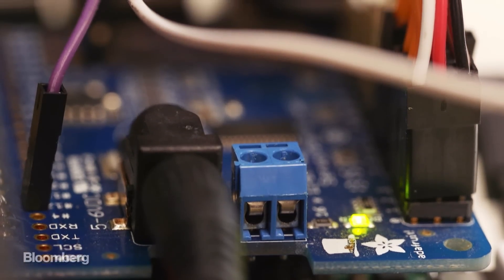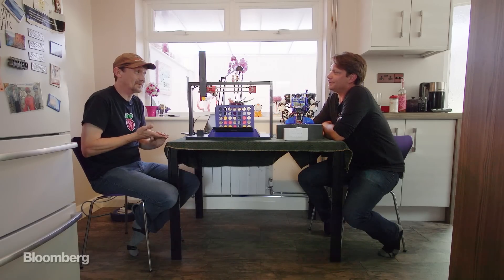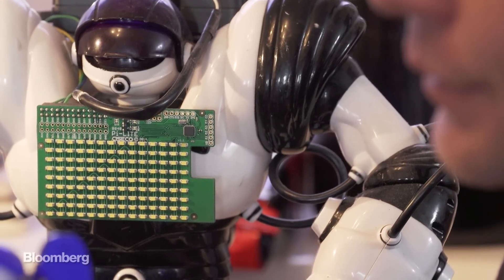What has this little device meant to you? It's changed my life. I was very happy, very stable. I had a nice, well-paid job, but I was very, very bored. And I realized at that point, if I wanted to do something different, this was the opportunity to learn the skills I'd always wanted to learn — electronics, robotics, coding.